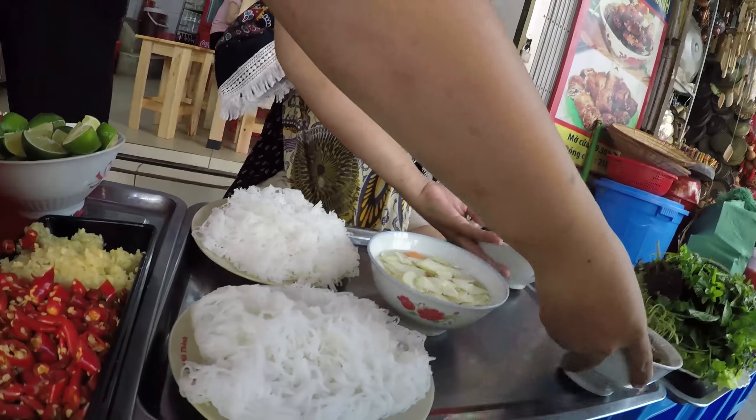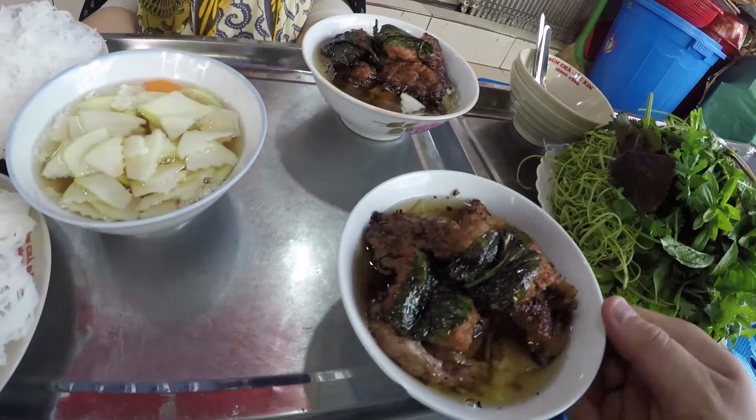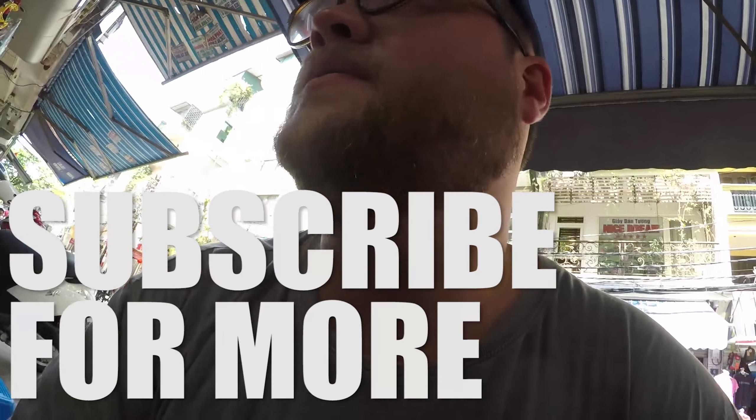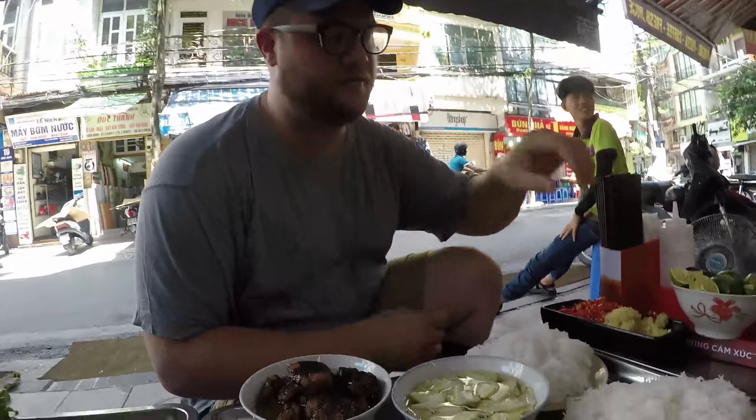Wow, that looks good. It smells so good too. We're going to eat some bun cha. This place is really famous, right? It's been around. This place has been around for over 50 years.